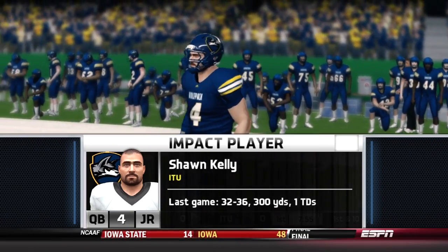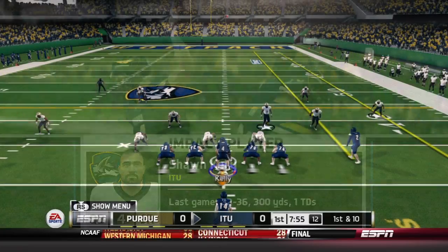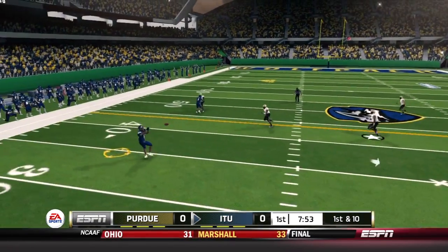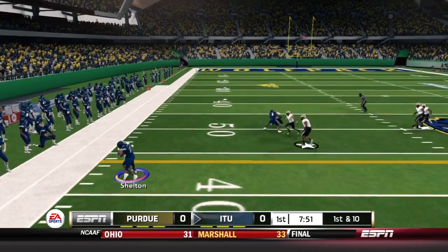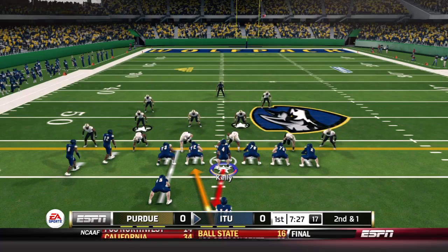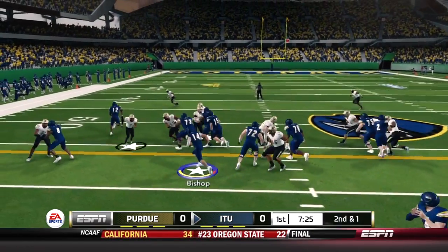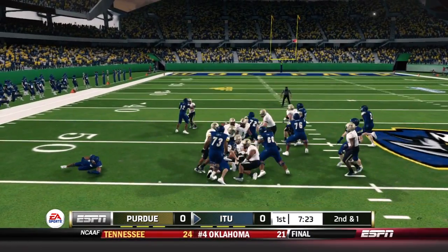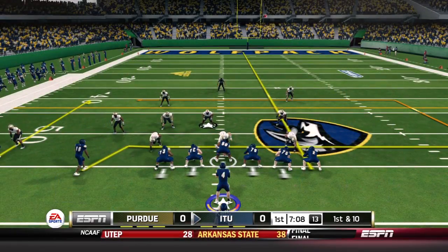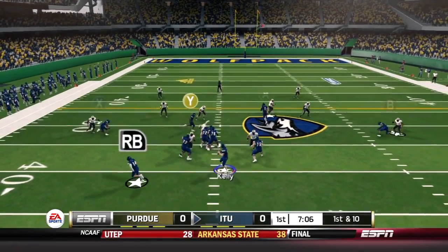Here comes the Wolfpack offense led by quarterback Sean Kelly, who had a great game in week one — one of the big reasons why the Wolfpack won. They go screen on first down against a blitz and find a nine-yard gain to T.C. Shelton. On the next carry, Bishop powers his way behind the left side, though the O-line had a rough time against the Cardinals in week one.